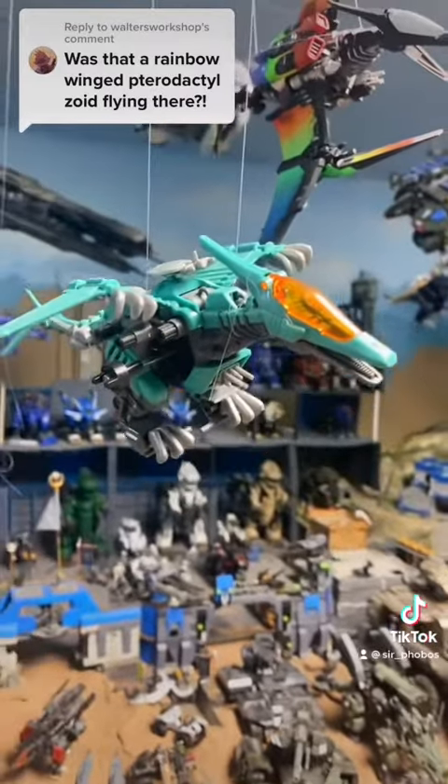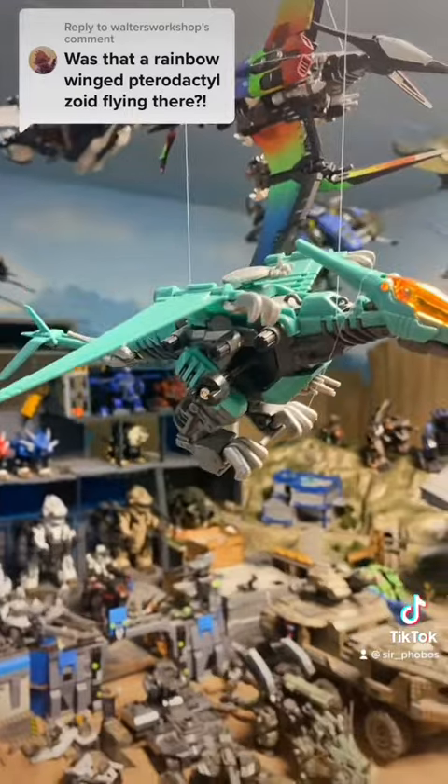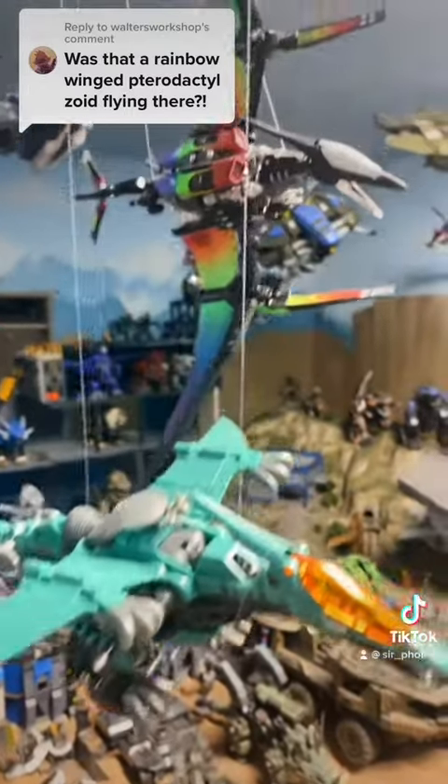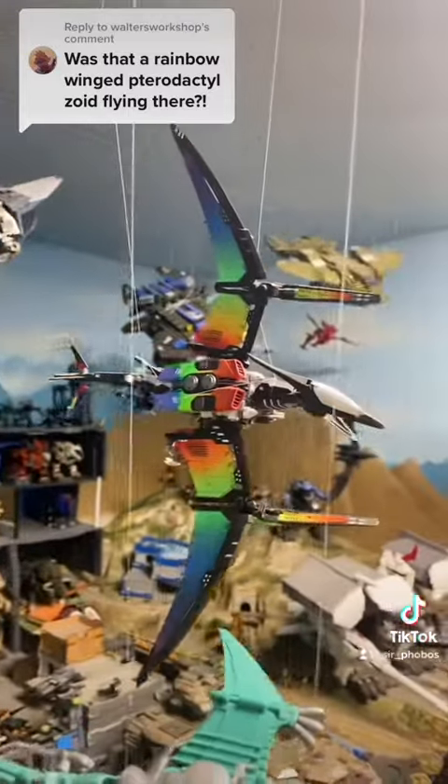It normally looks like this — there's the Takara Tomy version right next to it. It's usually green, the OJR version is blue, and there's a special white version. The Wonder Festival version is a resin conversion kit for HMM Kotobuki's Terrace.